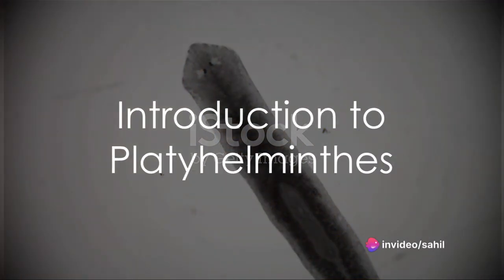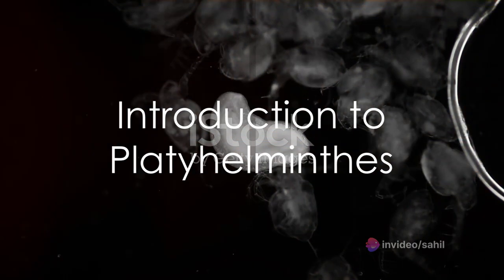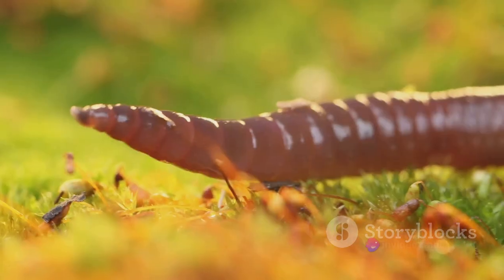Have you ever wondered how a flatworm, an organism that seems so simple, can have such a complex life cycle? Welcome to the fascinating world of Platyhelminthes. The world of Platyhelminthes, or flatworms as they're commonly known, is a diverse one.